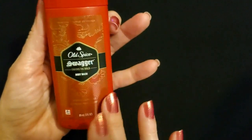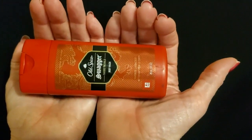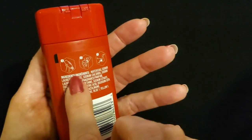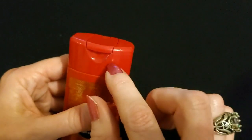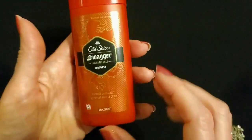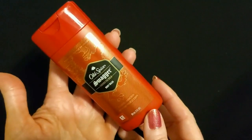We have Old Spice Swagger — swagger favors the bold. This is a body wash from Old Spice and look how little it is. This bottle is 3 ounces, so it should also be good for air travel. It shows you here how to use it in different steps on the back. We have a little lid up here that pops open, and you can smell the Old Spice Swagger. You just pop it open, put some in your hand or on a shower sponge or a washcloth, and use it. I love the red color — it's very nice with the design on it. We have a wavy design in the background too. It was kind of cool to see an Old Spice Swagger body wash bottle so small and cute.